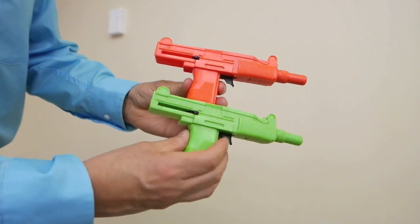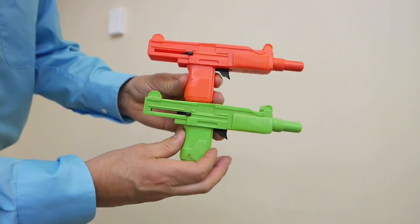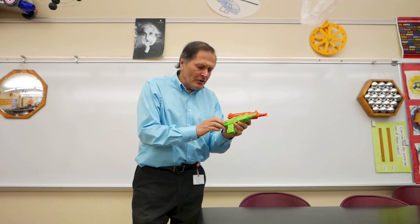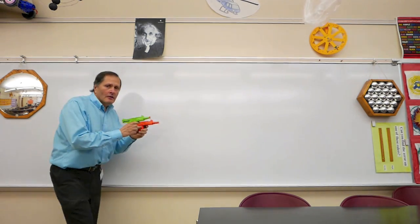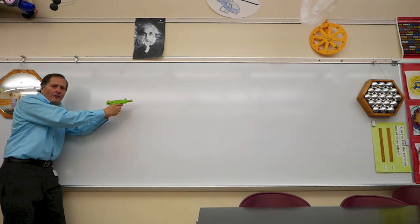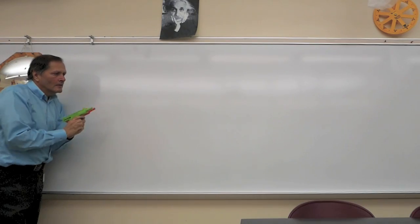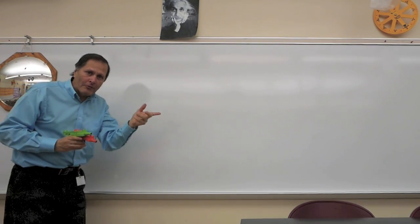Hello, I'm Bruce Shani and today I'd like to look at a discriminative event that's going to involve these two dart guns. Now these guns are identical except for the color. We can start our investigation by comparing two identical darts in these guns and we should see them move at the same speed. I'll move them against the wall, fire at the same time, and we see that they move together.